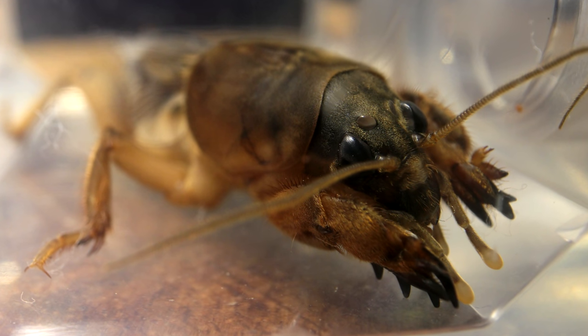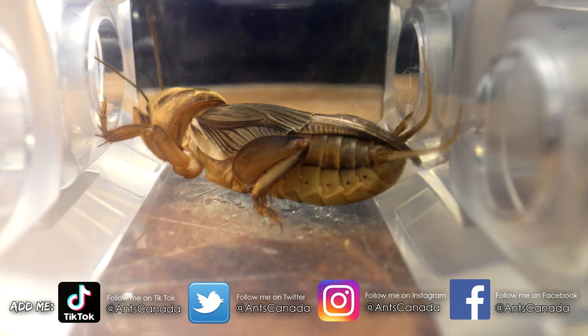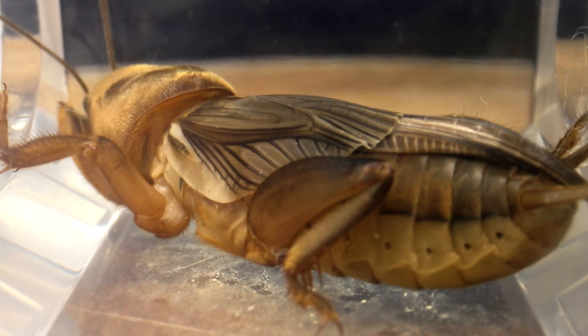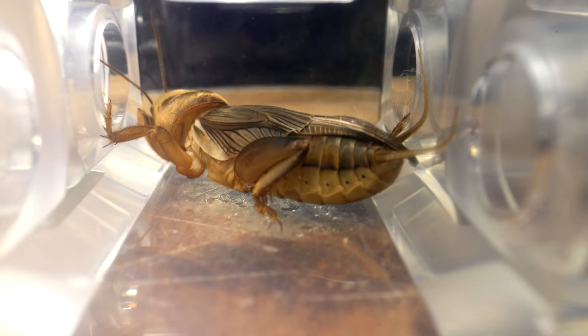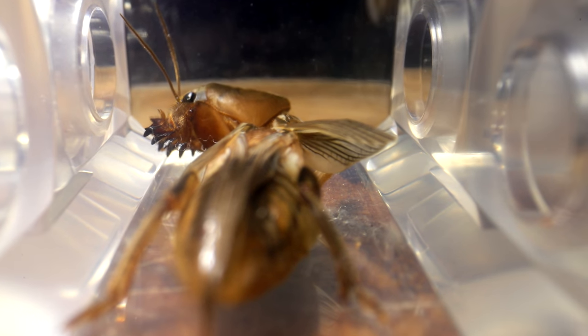Thank you, Mole Cricket, for giving up your life to nourish my ants. This is the mini-prayer I say in my head before dispatching any and all prey insects I feed to my ants. I also don't like to show the first killing blow — not sure why, but I find it to be the most brutal. But now I'm cutting it up like a butcher would some beef or chicken.